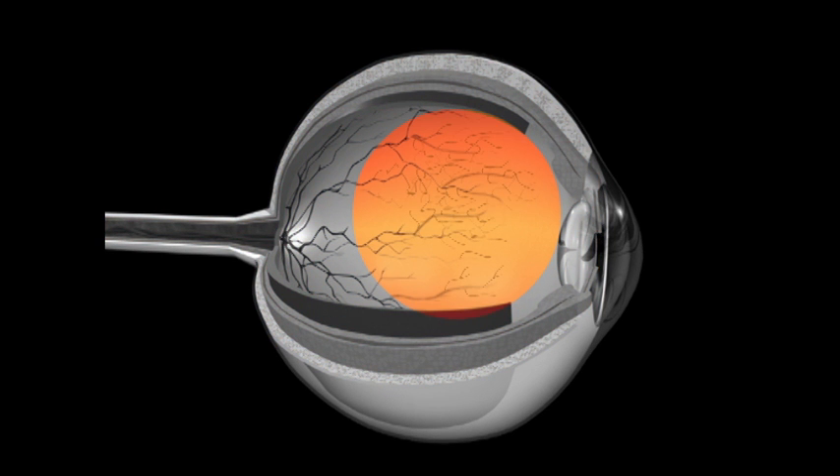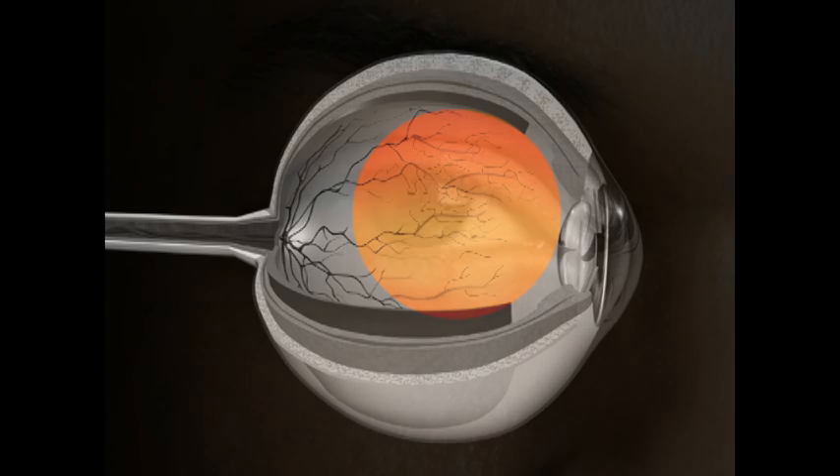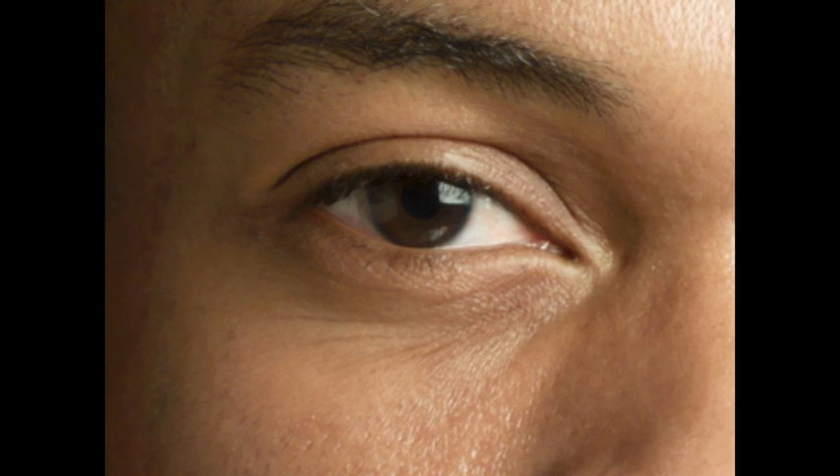In a person with diabetes, these new blood vessels are weak and can cause swelling and bleeding inside the eye. This can create more damage to your vision and can lead to blindness.